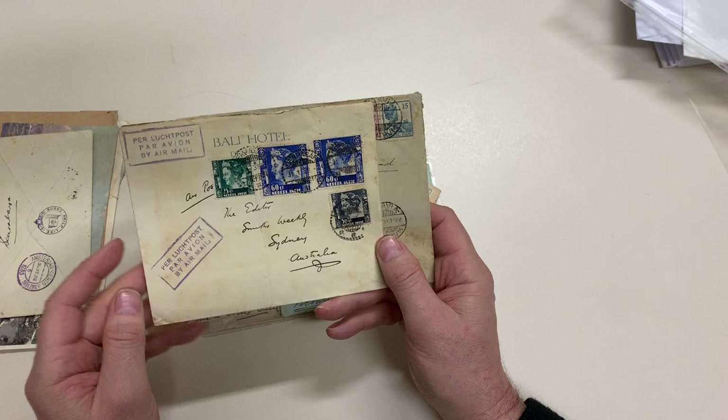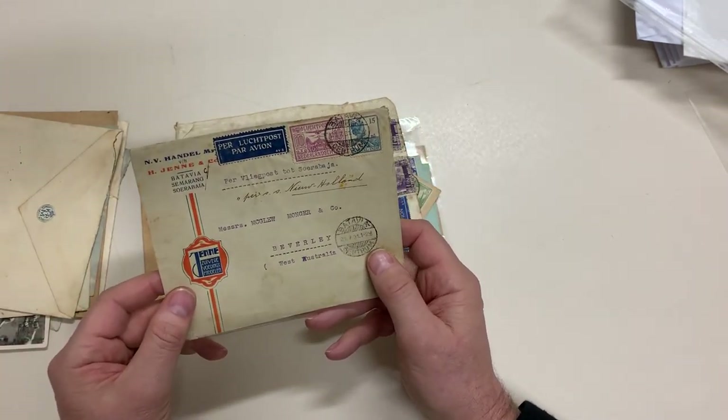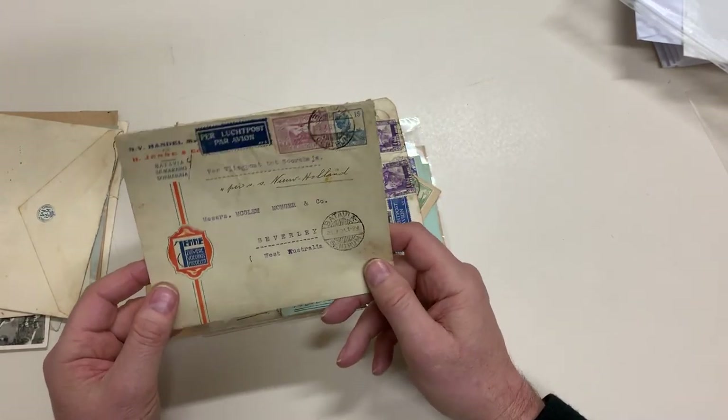Bali Hotel from Denpasar — nice advertising cover.